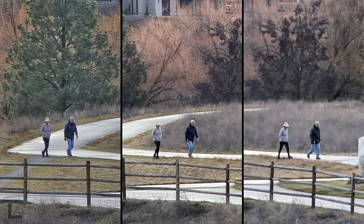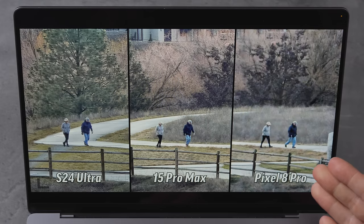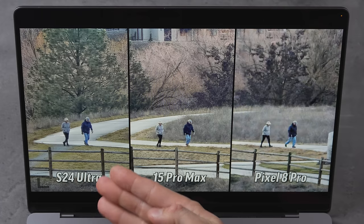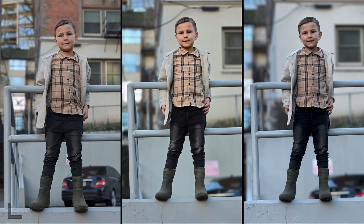I'm gravitating towards the left for some reason. The one on the right is trash — super blurry. Probably this one right here. The S24 Ultra looks good surprisingly. The Pixel 8 Pro has a 48-megapixel telephoto, we have a 50 and a 12, yet the iPhone somehow looks better.